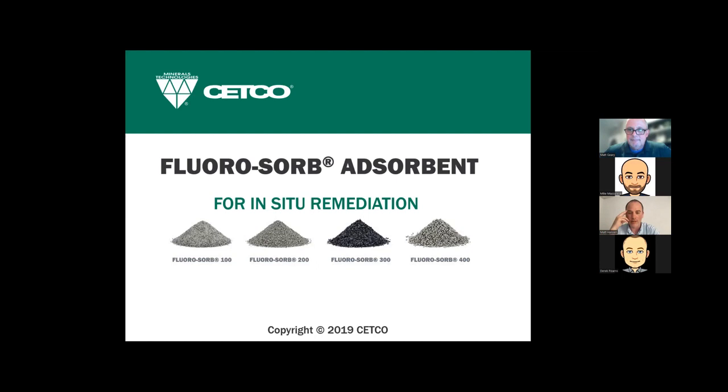Thank you. Good morning and good afternoon everyone. I'm Matt Geary with SETCO, and we at SETCO are super excited about this new arrangement we've come up with to work with AST and their affiliates like NewMac Legion. Mike will be talking about the deployment technology and the equipment, and the work we've done thus far in getting this PFAS remediation product in the ground.